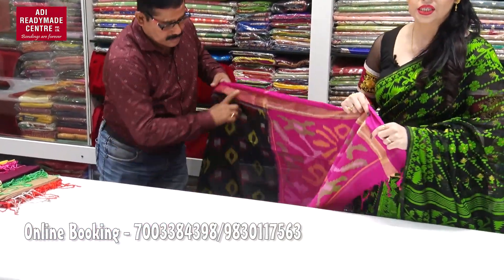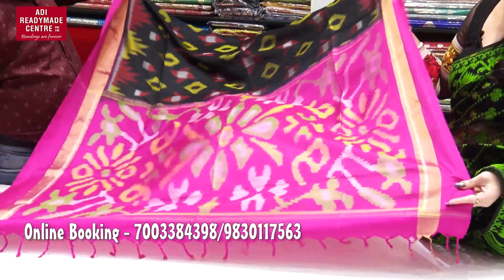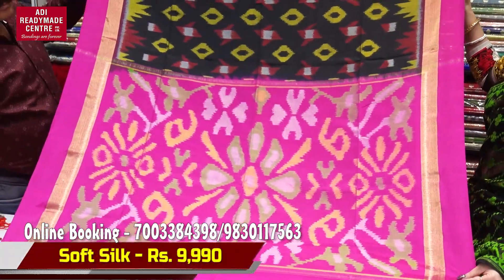This is a collection for young age, young generation — dark color. For senior citizens, there are light color options. Let's take a look at this.